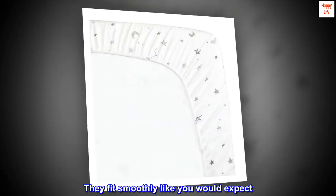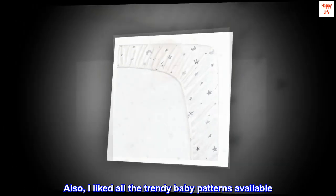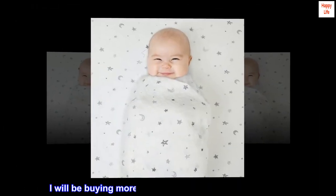They fit smoothly like you would expect. Also, I liked all the trendy baby patterns available. I will be buying more, now that I see how lovely they are.